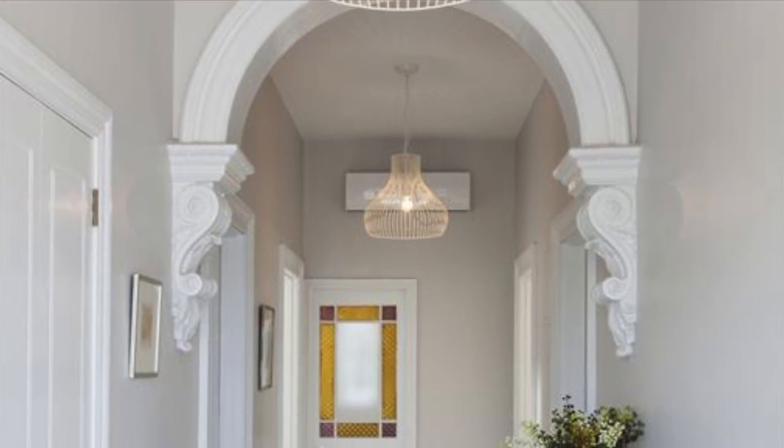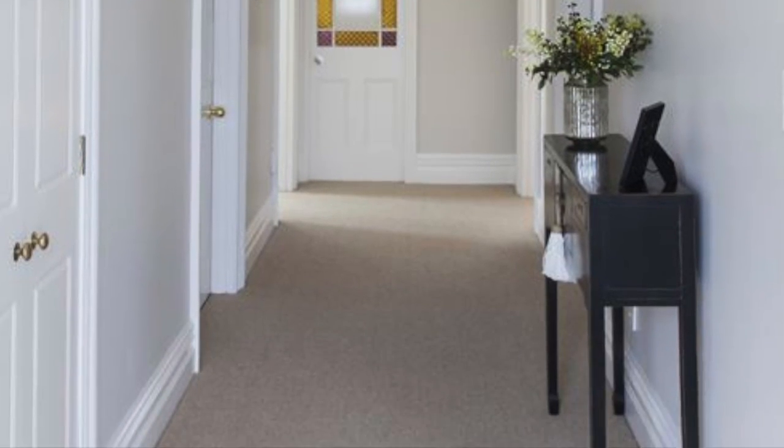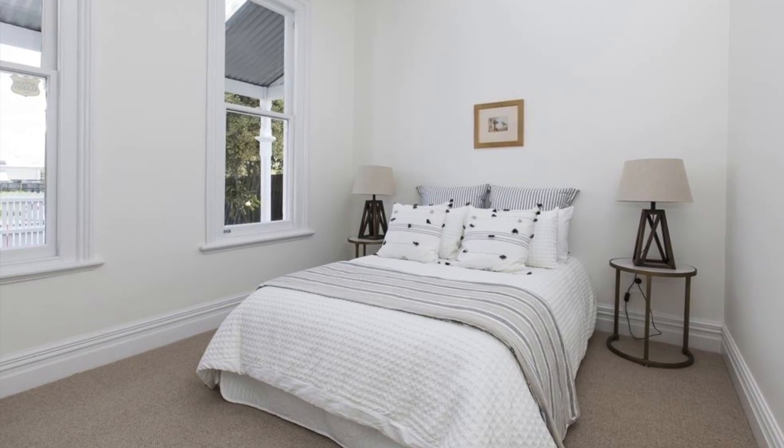The icing on the cake is, of course, the location — walking distance to the Edgware Village and the CBD.